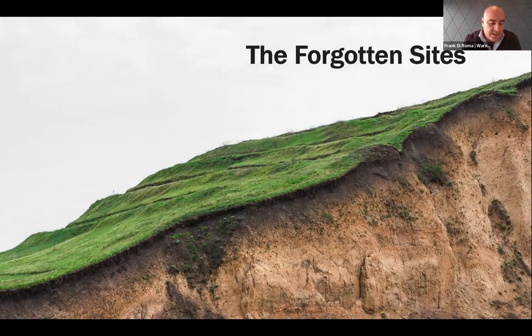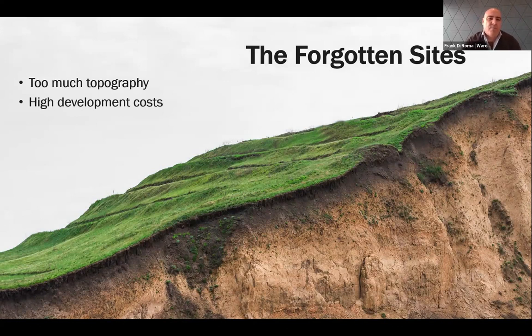The 'forgotten sites' exist all across the country, including Canada, Mexico, and across the U.S. We're talking about sites with a lot of topography, which on industrial sites means high development costs — more retaining walls, earthworks. Because of these high costs, these lands are not desirable. Developers typically look for pad-ready sites with minimal site work. What we find is that these sites come in at a discount or bargain because nobody's really looking at them.